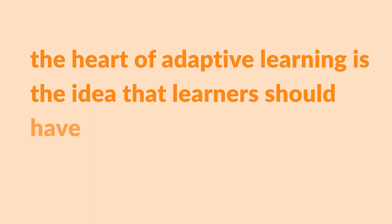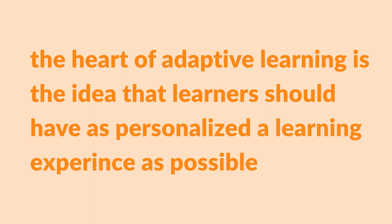So what is adaptive learning? Is it a new kind of technology, an instructional strategy, a buzzword? The answer to all these questions is yes, kind of. The heart of adaptive learning is the idea that learners should have as personalized a learning experience as possible.